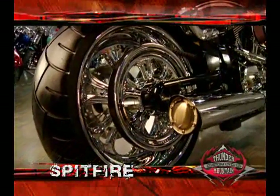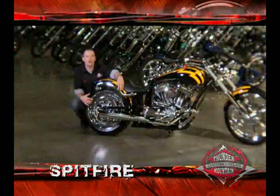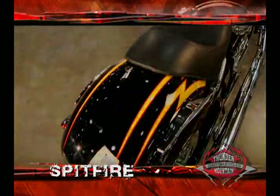Out back is a 240 millimeter rear tire on a custom 18 inch wheel. The Spitfire also features a custom designed chrome strut with a patented mounting system for various passenger seats and accessories.